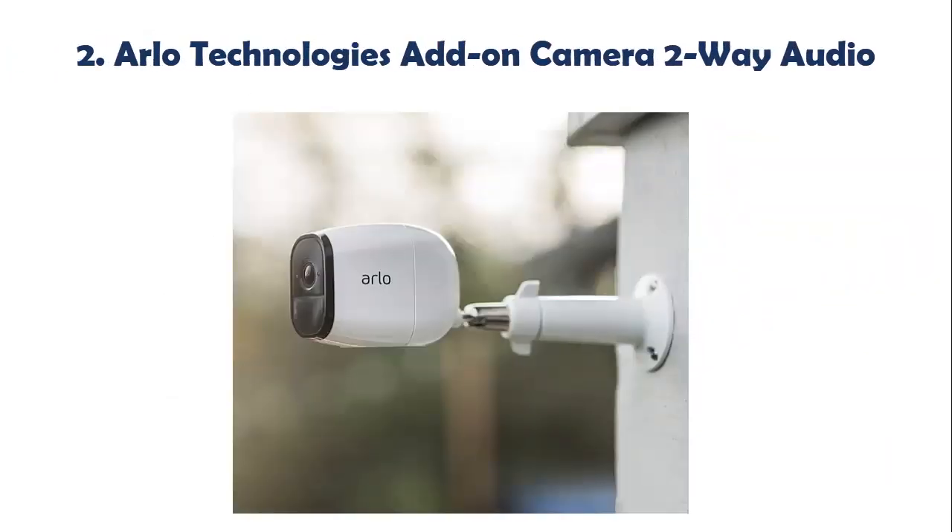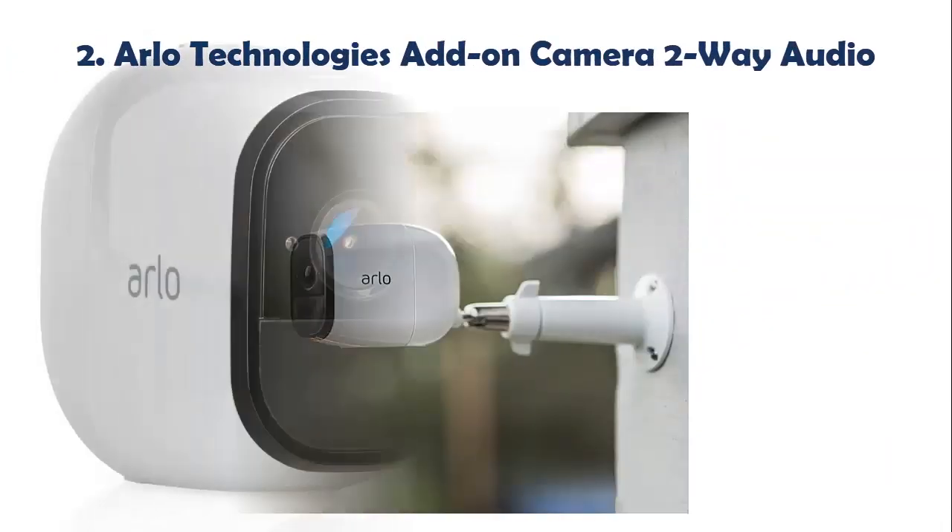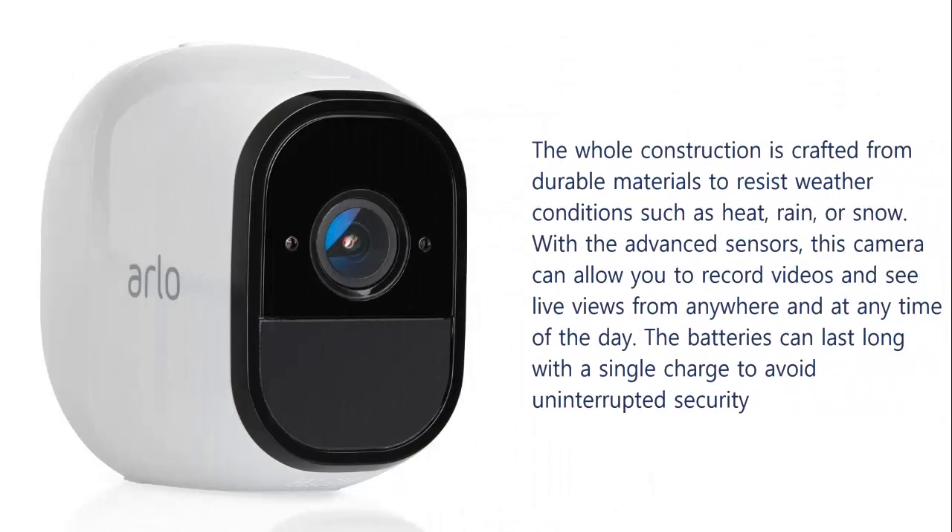Our list at number 2: Arlo Technologies Add-On Camera with 2-Way Audio. The whole construction is crafted from durable materials to resist weather conditions such as heat, rain, or snow. With the advanced sensors, this camera can allow you to record videos and see live views from anywhere and at any time of the day. The batteries can last long with a single charge to avoid uninterrupted security.